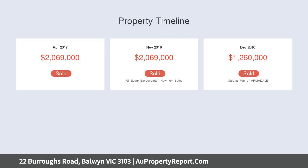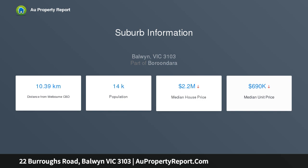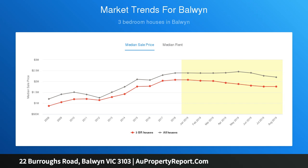Walking distance to the kindergarten and Greythorne Primary School. Currently on site is a three-bedroom, two-bathroom home with an updated kitchen, living area, and a sun-filled lounge — perfectly comfortable for tenants or owners to enjoy while waiting for the project to commence.